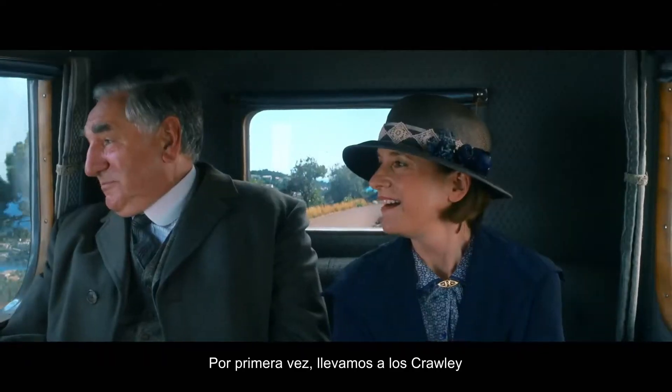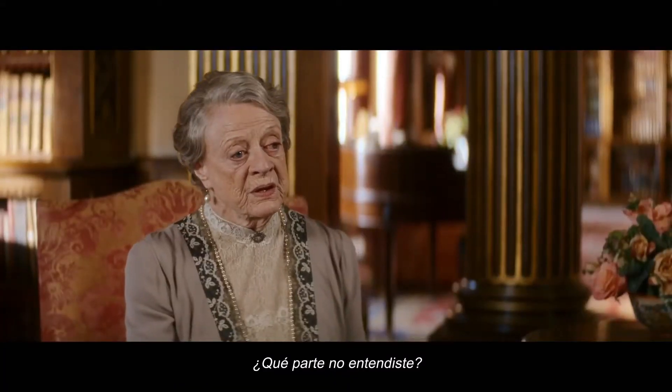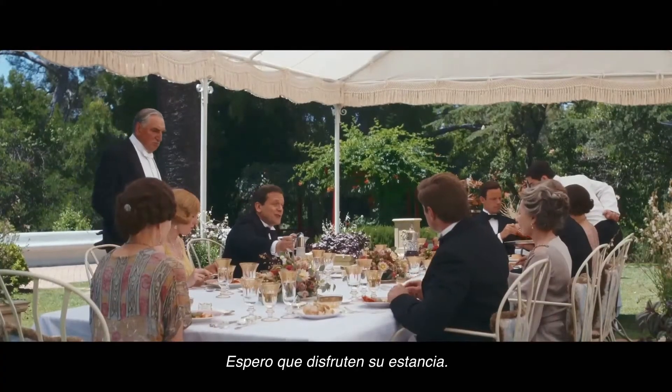For the first time we take the Crawleys overseas and we go down to the Riviera. I've come into possession of a villa. What? What bit didn't you understand? I've loved seeing footage. Not all of us got to go to France. I hope you'll enjoy your stay.